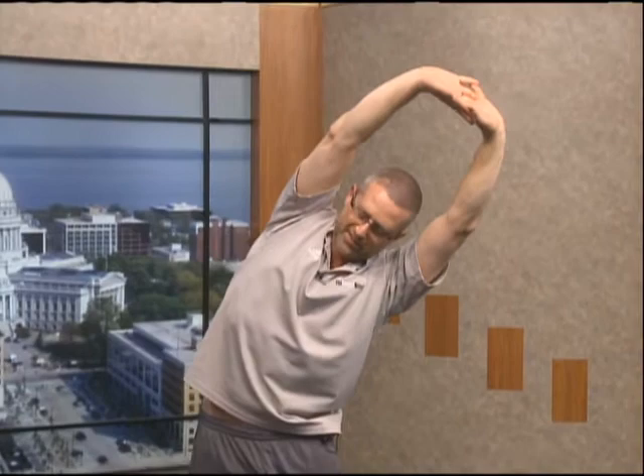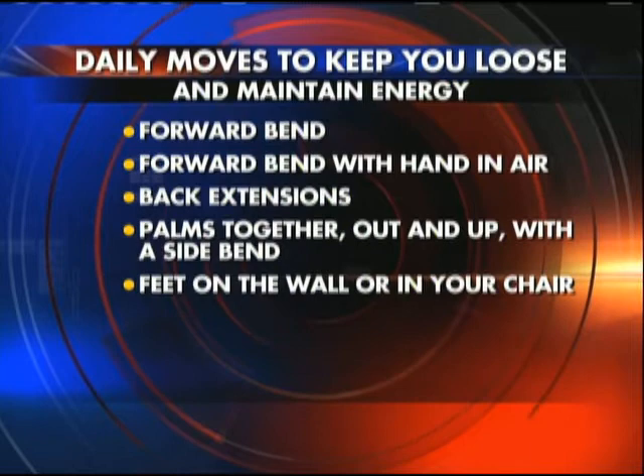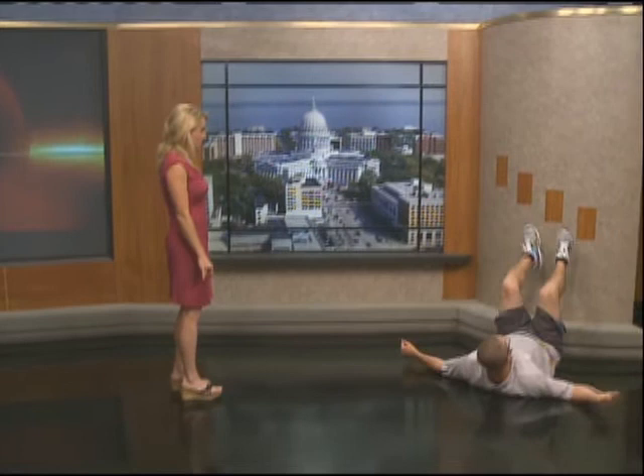Really quickly, last one: feet on the wall. You get down on the floor and you get those feet up on the wall and just lay there like this for five minutes. Do this at two o'clock instead of a diet coke and you'll be good to go.